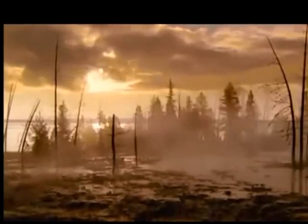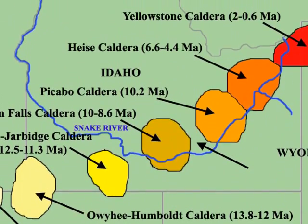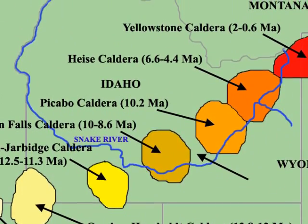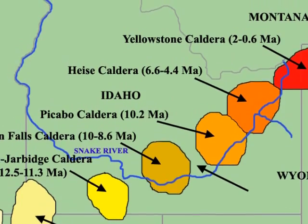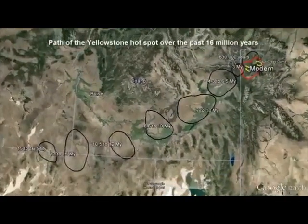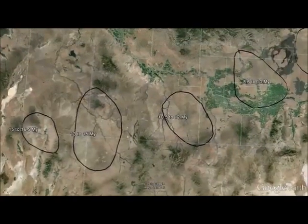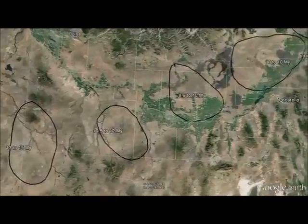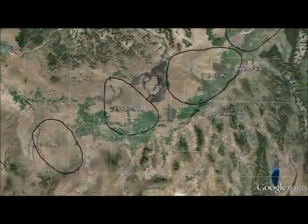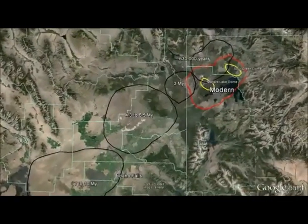Why is Yellowstone so active? How did it form? And why here, in the heart of the Rockies? Geologists believe Yellowstone sits over a hot spot — a plume of superheated rock rising from the Earth's mantle. As North America slowly drifted over the hot spot, the Yellowstone plume punched through the continent's crust, leaving a breadcrumb trail of calderas created by massive volcanic eruptions along the Idaho Snake River Plain, leading straight to Yellowstone.